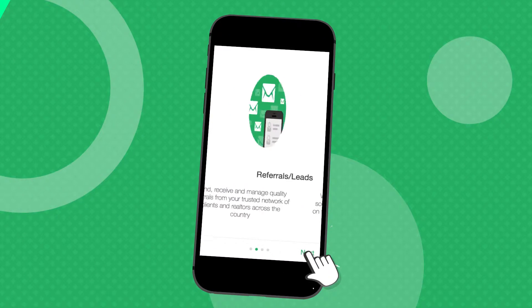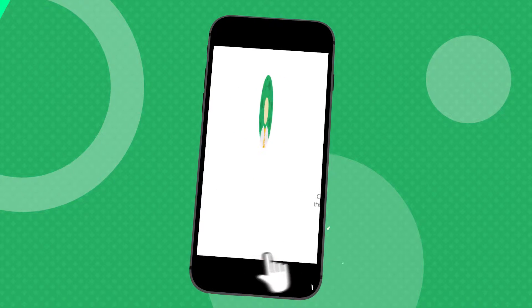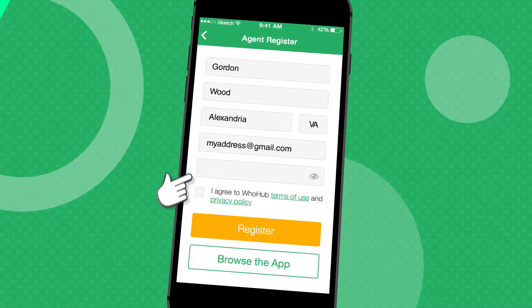Once you've downloaded WhoHub, follow the welcome tutorial and complete your profile. This is an important step. It is what your current clients will see, potential new clients, and other referral agents who want to send you leads.